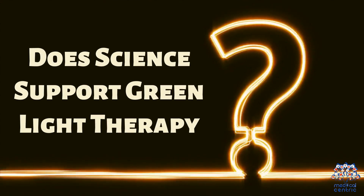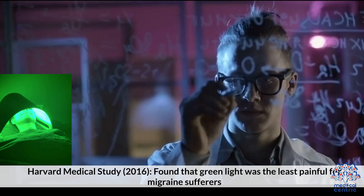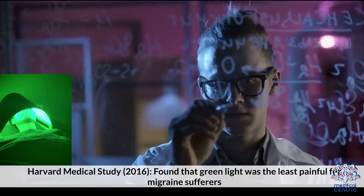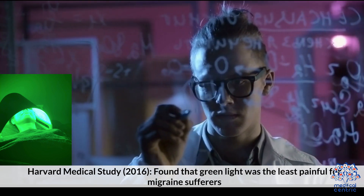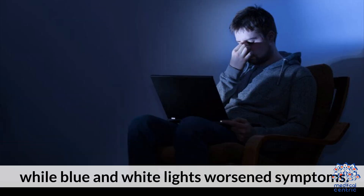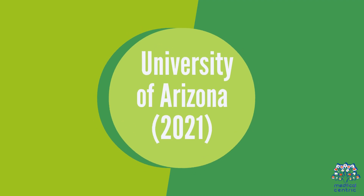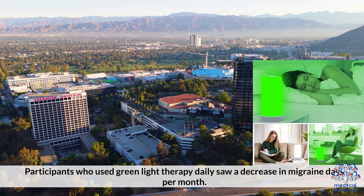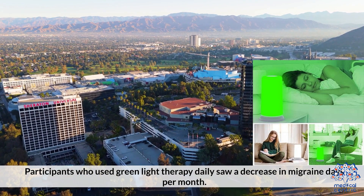Does science support green light therapy? A Harvard Medical Study from 2016 found that green light was the least painful for migraine sufferers, while blue and white lights worsened symptoms. A University of Arizona study from 2021 found that participants who used green light therapy daily saw a decrease in migraine days per month.